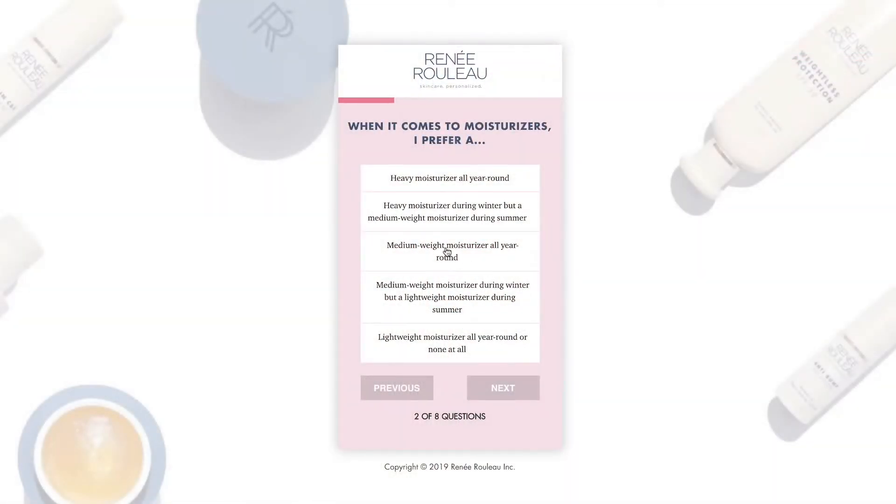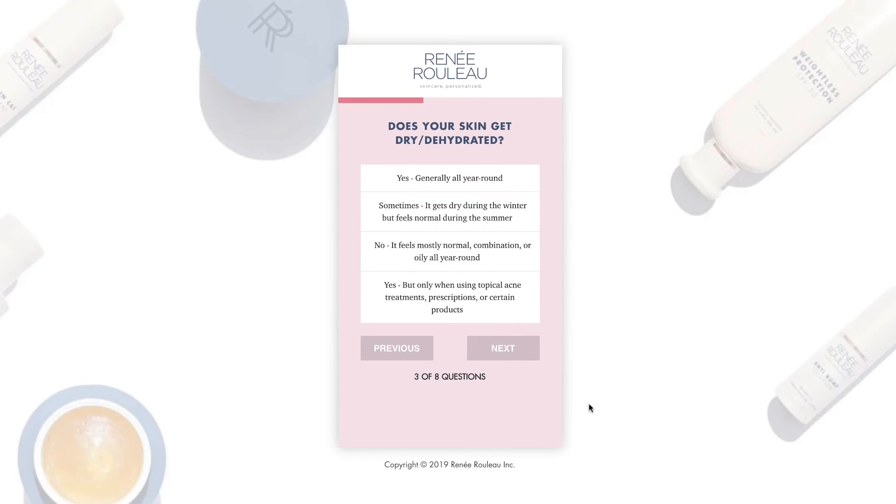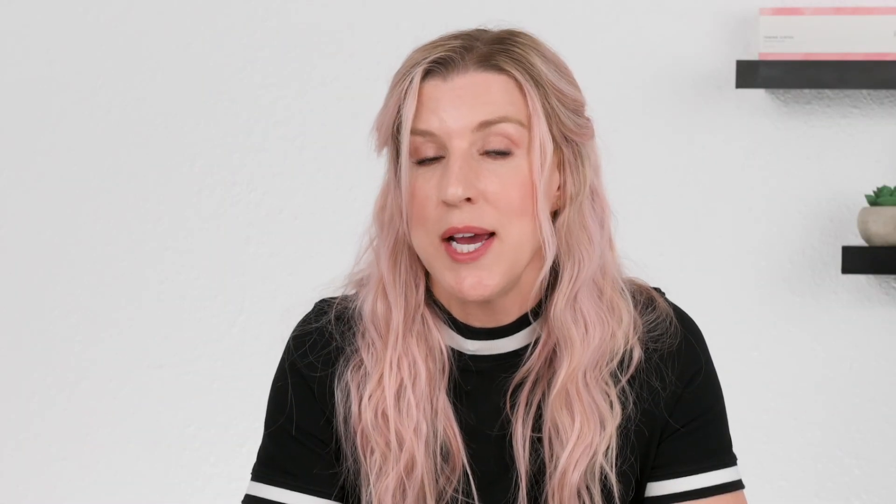If you have additional questions or want to determine your skin type, be sure to take the skin type quiz at reneerouleau.com. We also offer a personalized skin consultation with one of our estheticians called My Skin Rx — available via video or phone — to make sure you're in the right skin type and help determine the best game plan so you can be on your way to the Renee Rouleau glow.